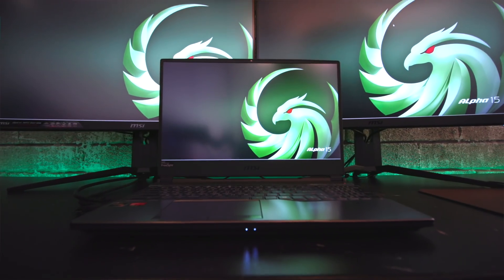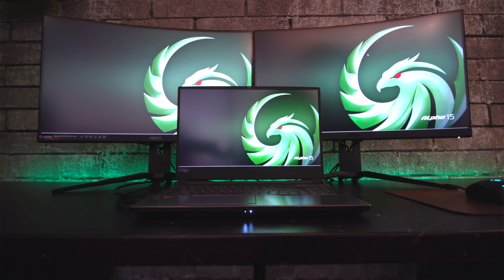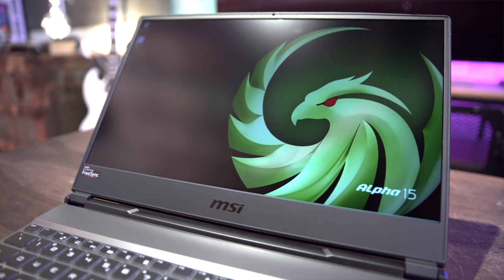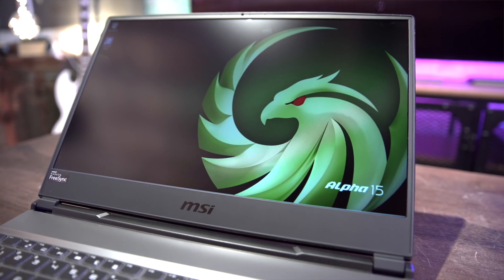The multi-screen output function here can greatly improve multitasking. With HDMI and DisplayPort, players can enjoy up to 4K UHD resolution at 3840x2160 up to 60Hz, supported by Matrix Display, and together they create an ultimate environment for games and multimedia entertainment.